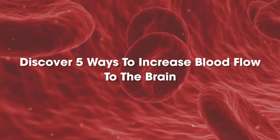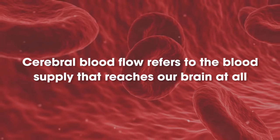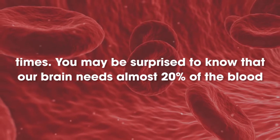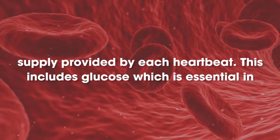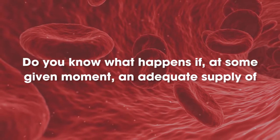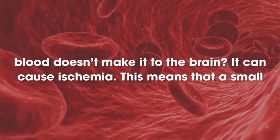Discover 5 ways to increase blood flow to the brain. Cerebral blood flow refers to the blood supply that reaches our brain at all times. You may be surprised to know that our brain needs almost 20% of the blood supply provided by each heartbeat. This includes glucose, which is essential in order to have energy. Do you know what happens if, at some given moment, an adequate supply of blood doesn't make it to the brain?